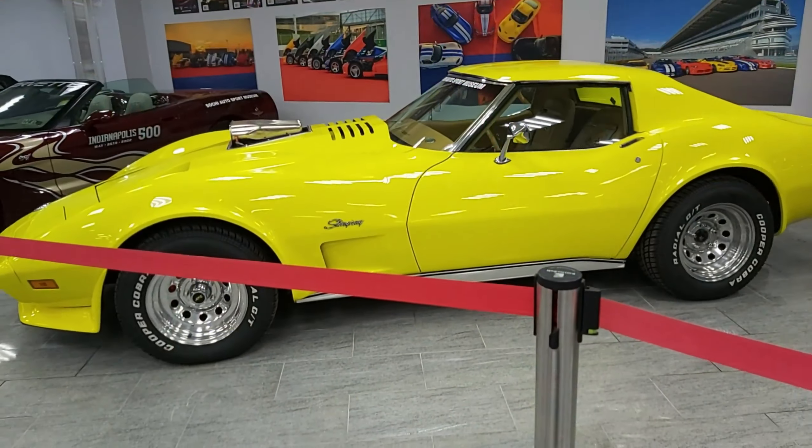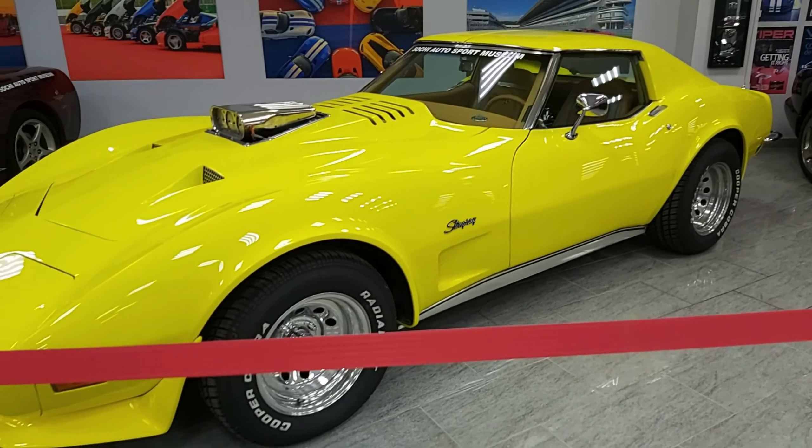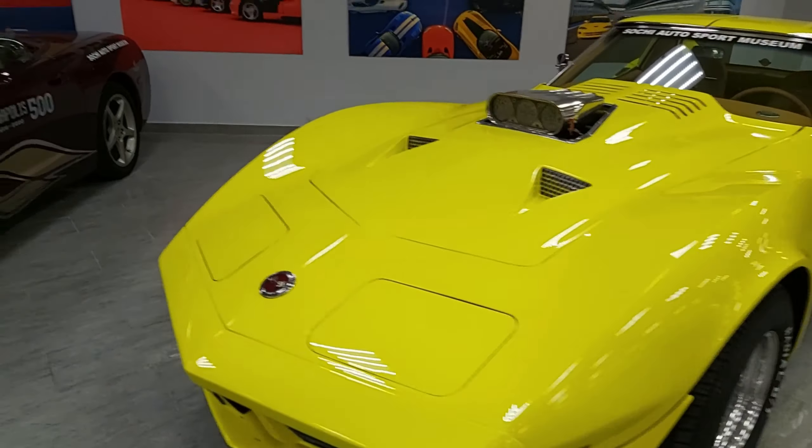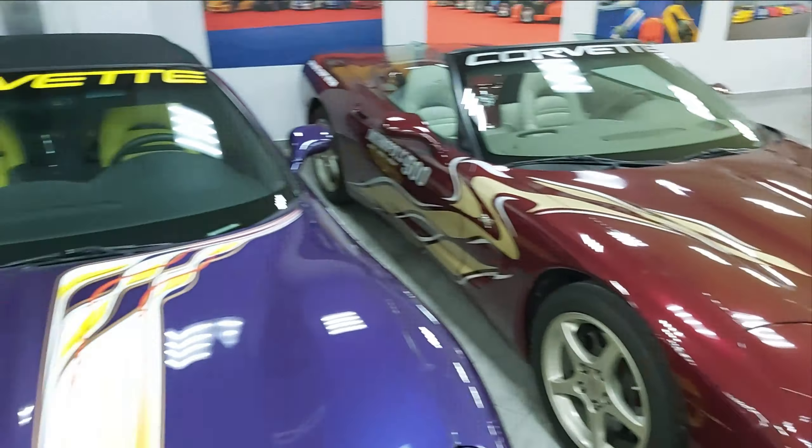Guys, I will show you a small collection of Dodge Vipers. This is the red one, the Dodge Viper, starting from here. And then there is a yellow and black Dodge Viper, and this one is totally black.